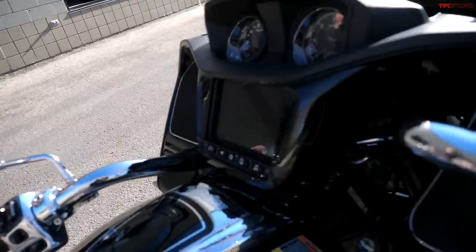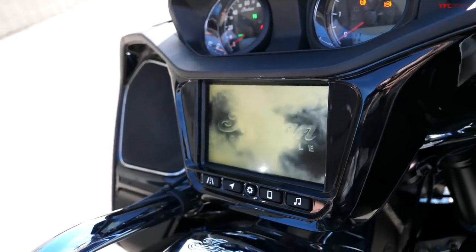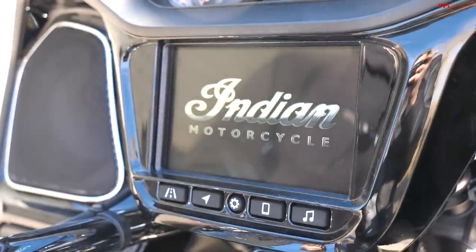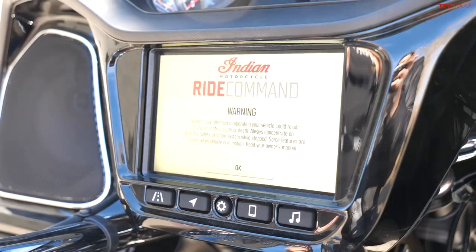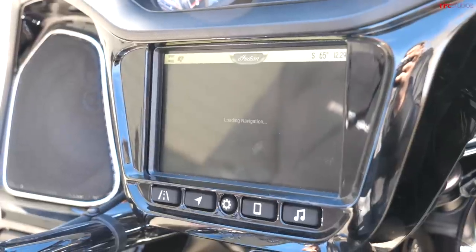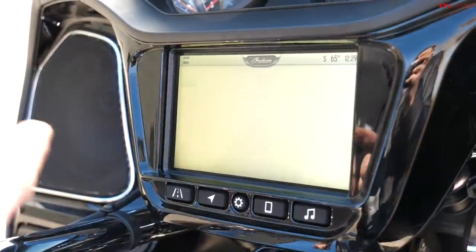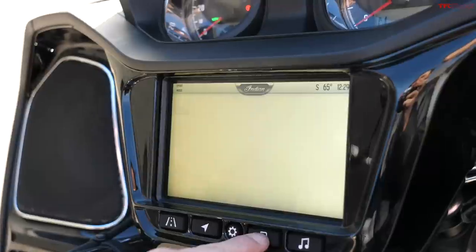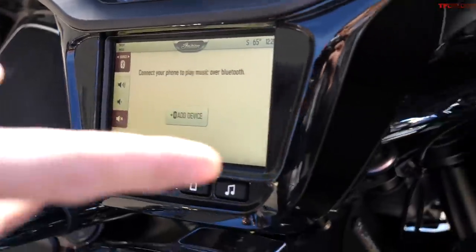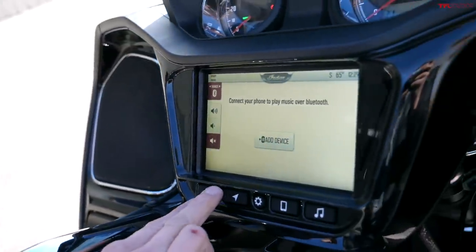This is basically a Ride Command system, similar to what you'd find in a lot of Polaris side-by-sides, and it's got tons of features. Once we do a full review of this motorcycle we'll dive into all of the features on the screen, including cornering ABS, traction control, and drag torque control. For now, there's a Bluetooth function which lets you play music through the 100-watt speakers up front, so you should be able to play at a pretty considerable volume.